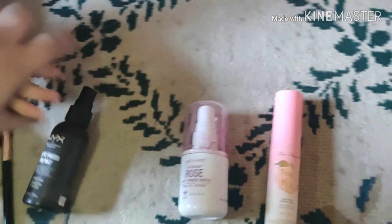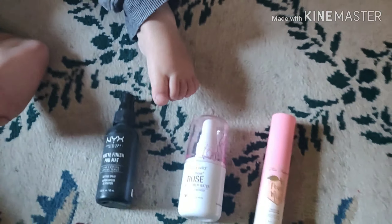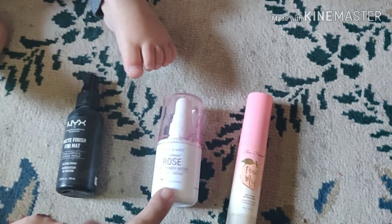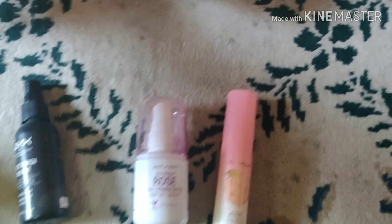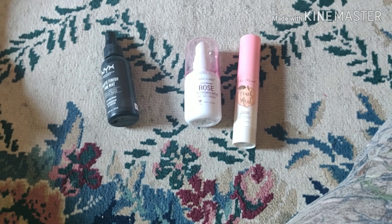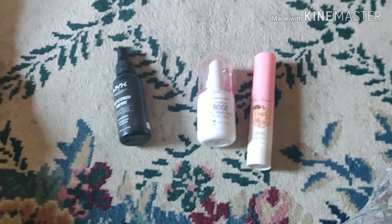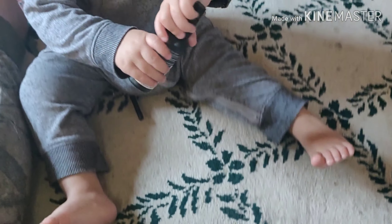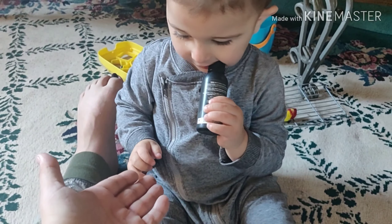Next, we have our setting spray. You have NYX Matte and Finish, and then we have the Rose Primer by Wet n' Wild, and we have the Peach Mist by Too Faced. Which one do you want, Junior? Butter? We don't have no butter setting sprays — pick one. You want NYX Matte — that's a good one. Give it to me. Out of your mouth! Thank you.